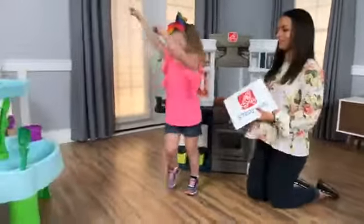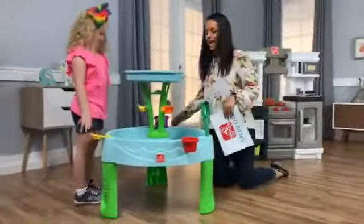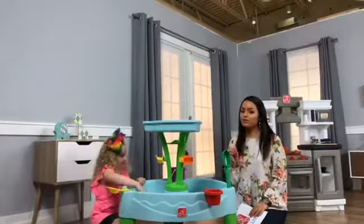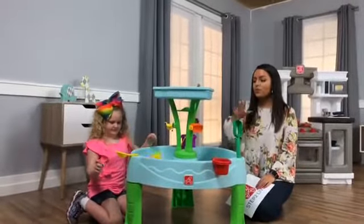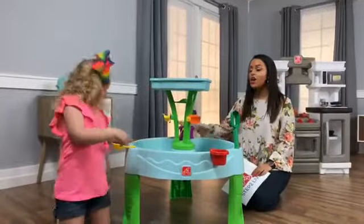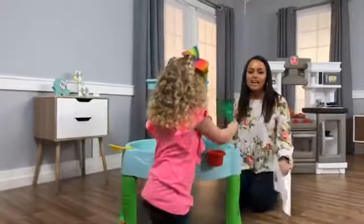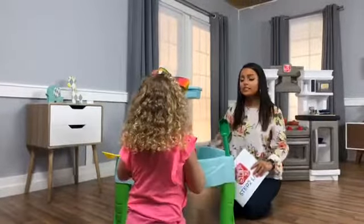Here we have the Springtime Splash Water Table. If you tuned in to our last Facebook Live, we spoke to our VP of Research and Development, Bob Jordian, and he told us about one of the really cool features of our toys — the 360-degree play, which opens up the whole social skill enhancement. With this 360-degree play, you can easily get three or four kids playing on this table.